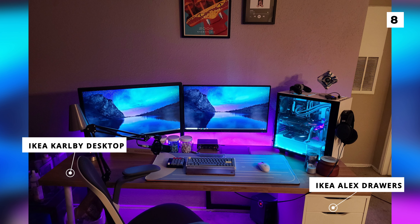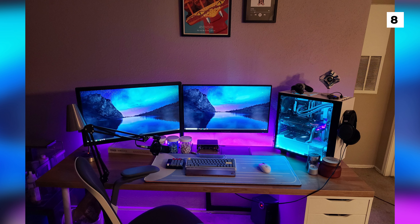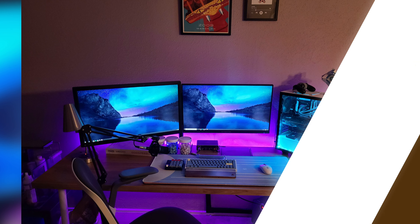I really like where this setup is headed decoration wise with those sick LED strips, but I would love to see some more decoration done up on the walls with either some shelves, art or maybe even a Nanoleaf light.